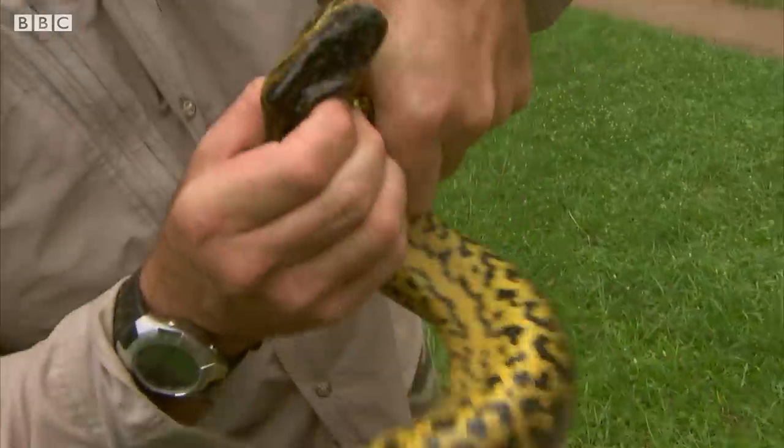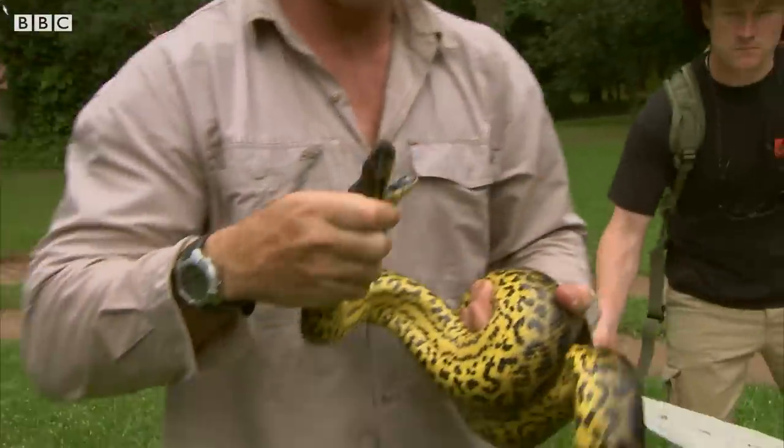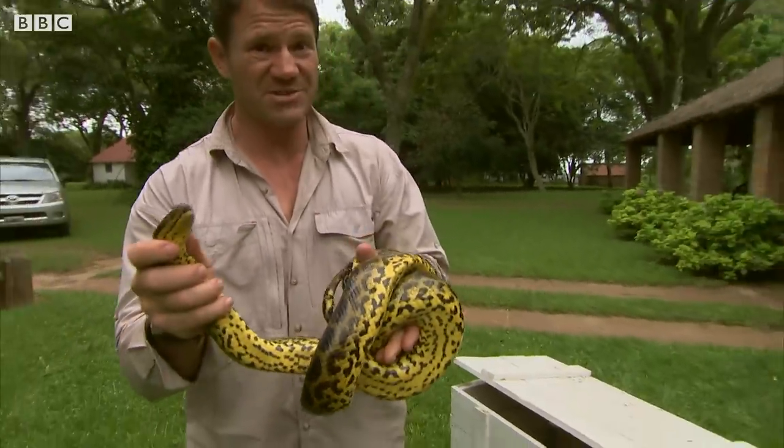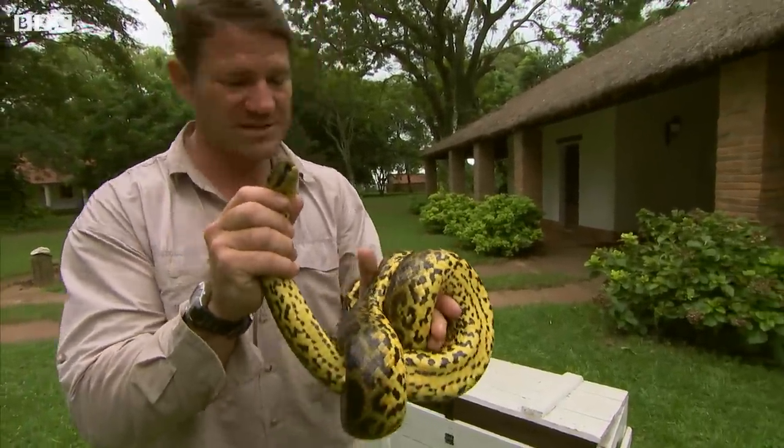This beautiful snake is a yellow anaconda and it's actually really quite a small one. This snake can get up to four meters in length — the big females anyway.